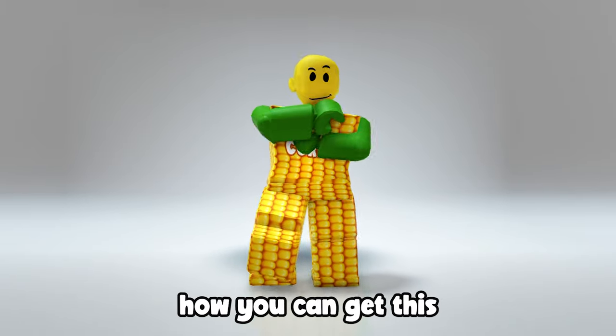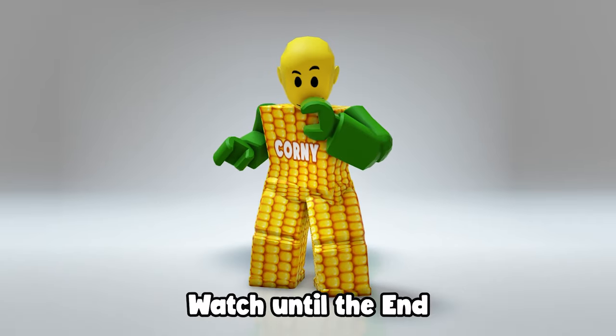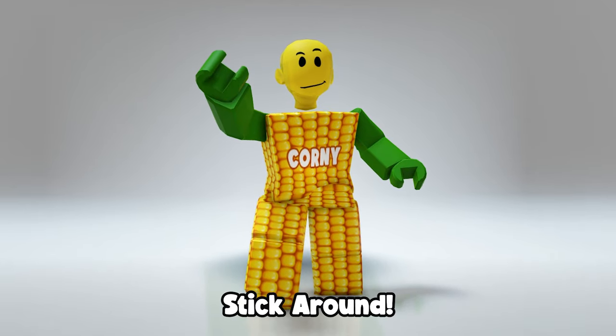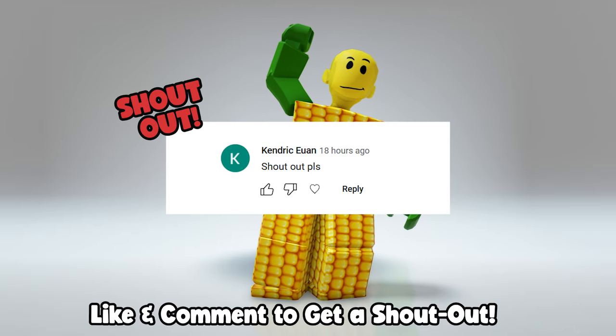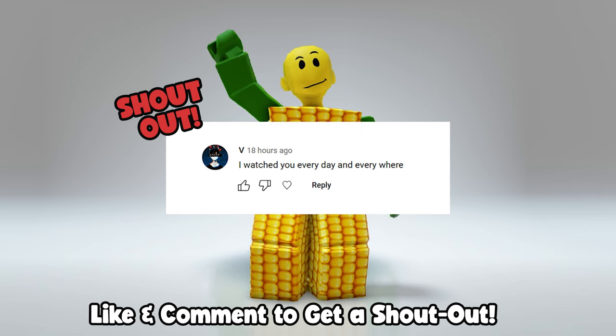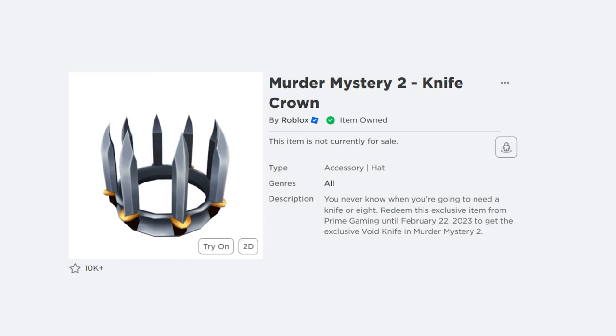Hey, Corny here. Want to learn how you can get this cool super limited Roblox item for your avatar? Watch until the end, stick around, and make sure to subscribe in the next three seconds. Shout out to Kendrick, Ewan, Crussie, and V. This item is called the Murder Mystery 2 Knife Crown.